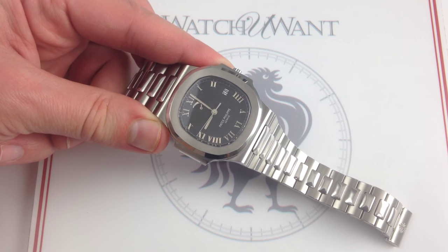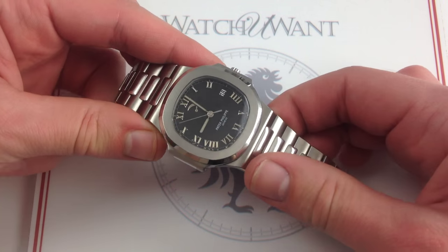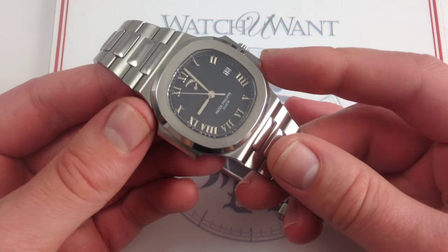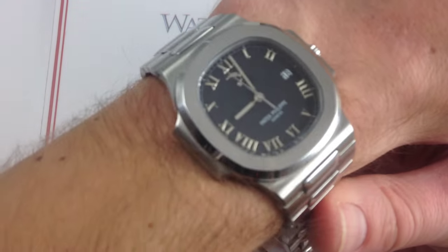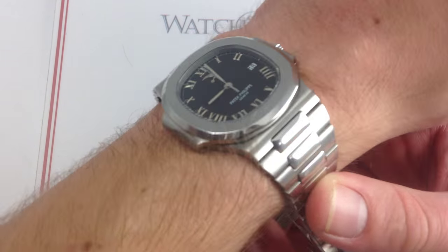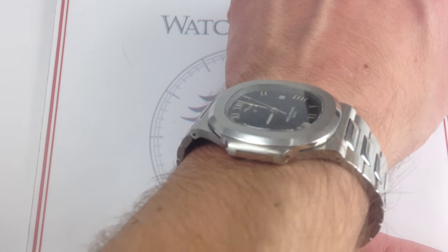Hi, I'm Tim. Welcome to What You Want, and thanks for logging on. Today we're looking at the Patek Philippe Nautilus 3710-1A, 42 millimeters in brushed and polished stainless steel. This jumbo-sized 3710-1A can be seen and purchased on our website, whatyouwant.com. And if you enjoy these videos, please subscribe to our YouTube channel, What You Want, Inc.